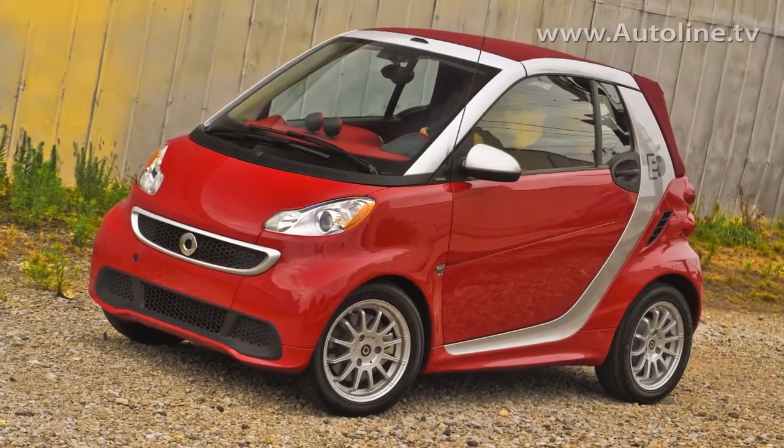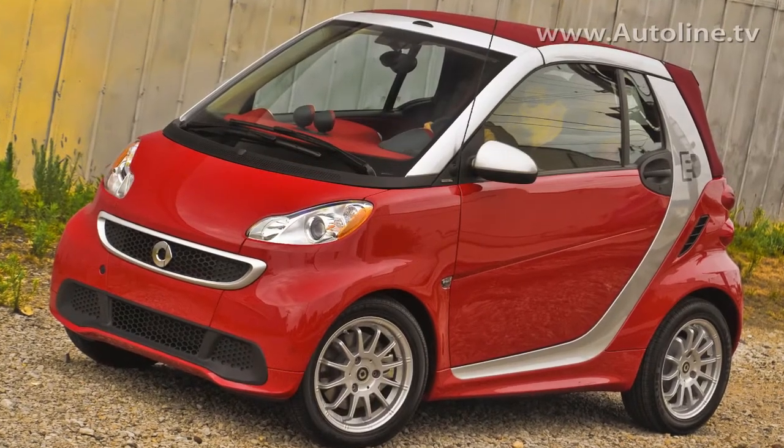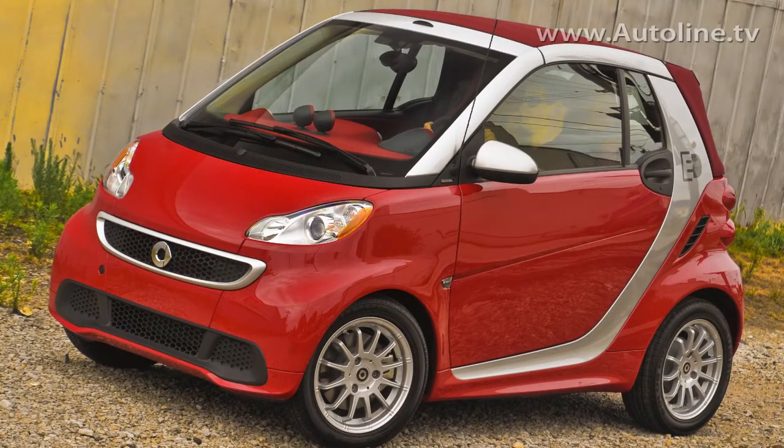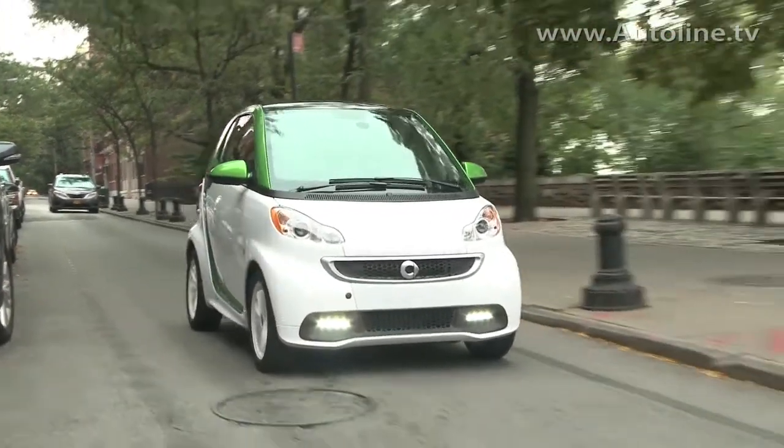Daimler recently introduced the new electric version of the Smart 4.2. While it still looks the same, underneath the car is all new. This is an in-house Smart Daimler designed package — the battery, the engine, the propulsion, the whole driveline is in-house, done by Daimler. The last car was a Tesla product. This is an all Daimler, all Smart designed and engineered vehicle.